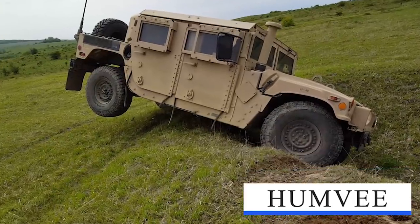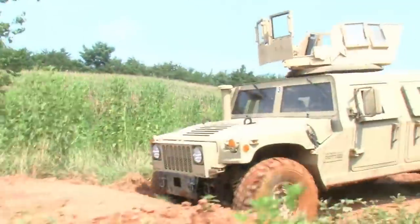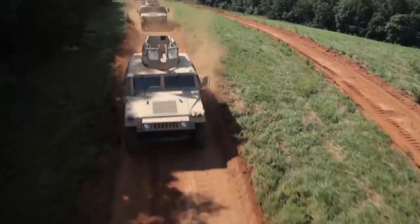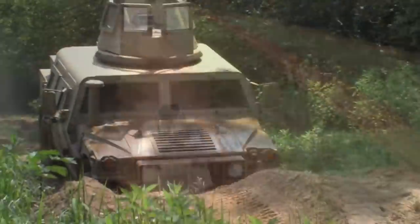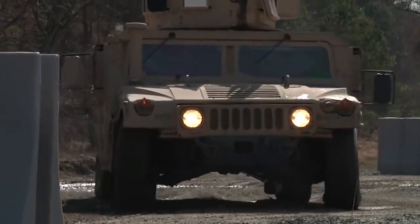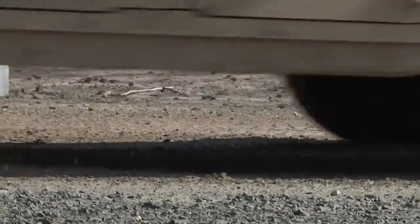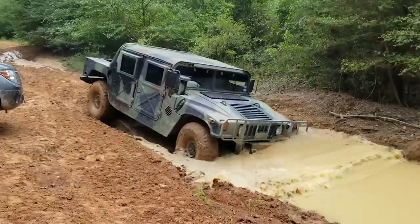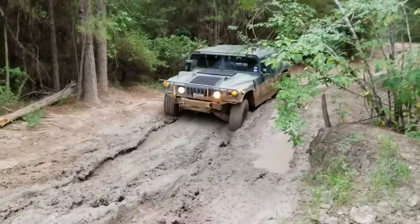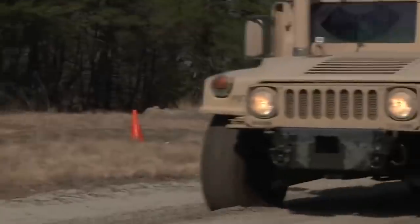High Mobility Multipurpose Wheeled Vehicle (HMMWV): The HMMWV is a lightweight, highly mobile, high-performance, diesel-powered, four-wheel-drive, air-transportable, and air-droppable family of tactical vehicles. It supports combat and combat service support units with a versatile, mission-configurable wheeled vehicle. The gross vehicle weight rating (GVWR) of the M998 HMMWV is 7,700 pounds, with a curb weight of 5,200 pounds.